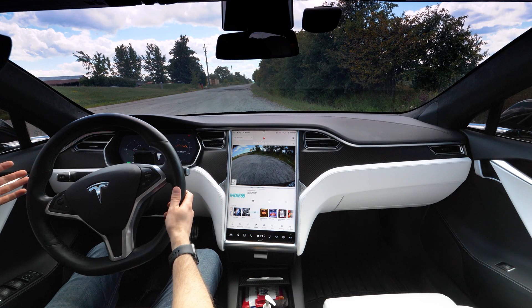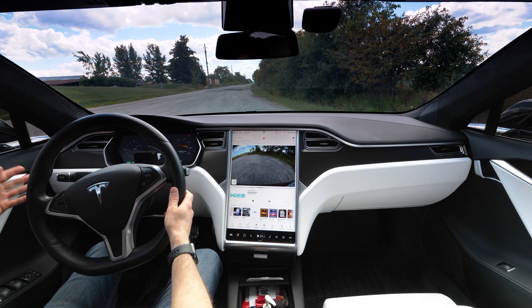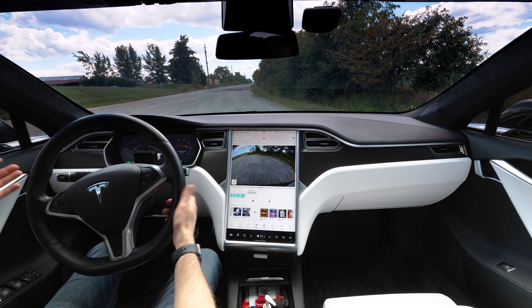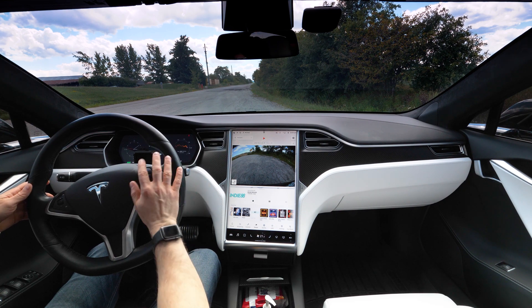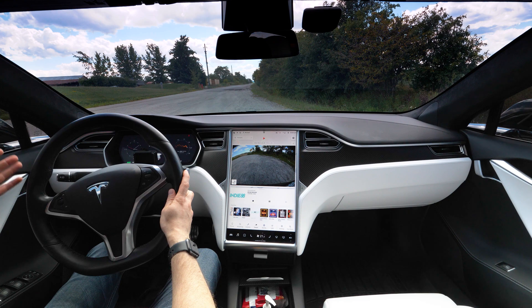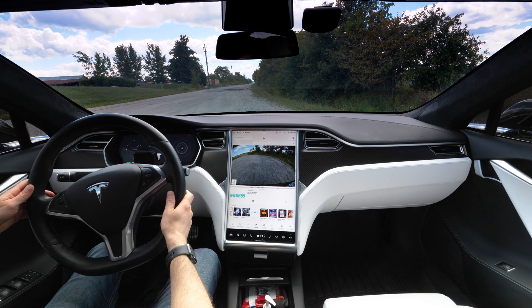With the MCU2 upgrade, we've seen a huge improvement in the responsiveness of the voice commands. Previously, it wouldn't even work half the time, or there'd be a huge delay before it actually recognized your voice, but now it's almost completely instant. You hit the button, and you can talk right away and say what you want to do.